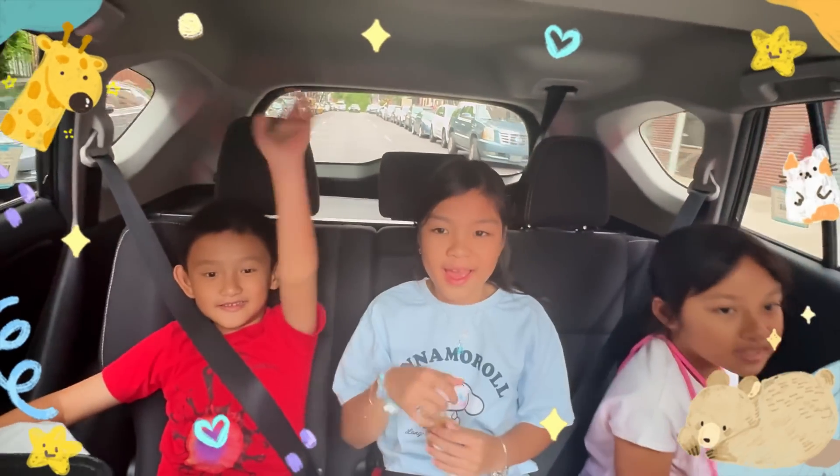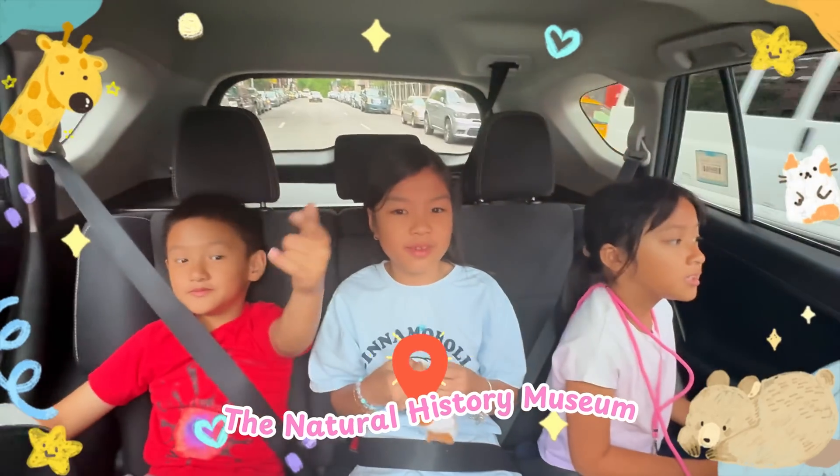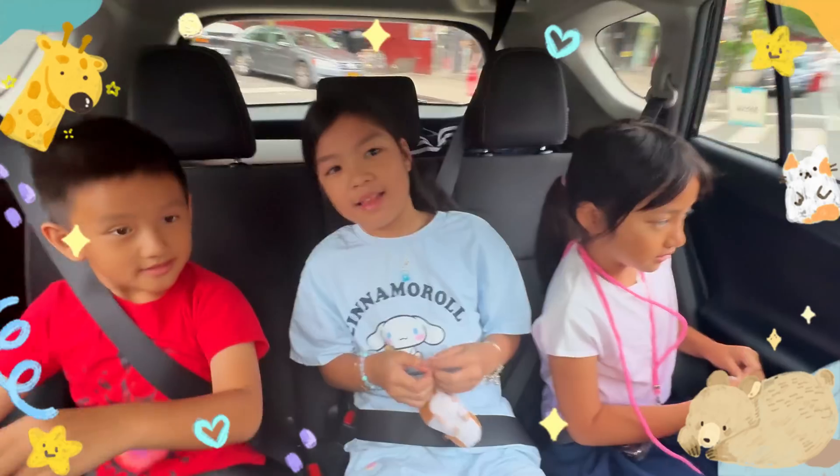Hi friends! Where are you going today? The Natural History Museum. Are you guys excited? Yes, it's in New York.